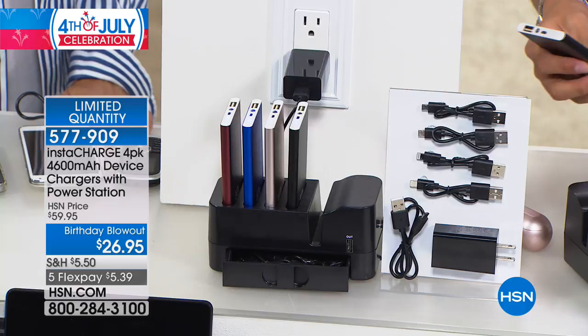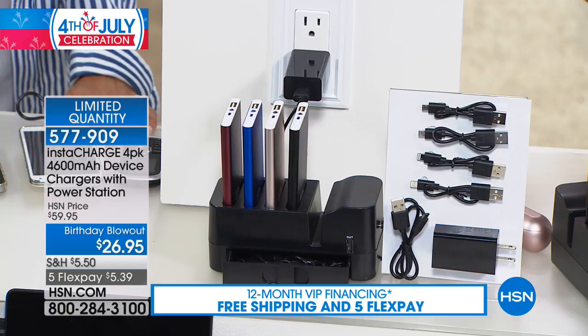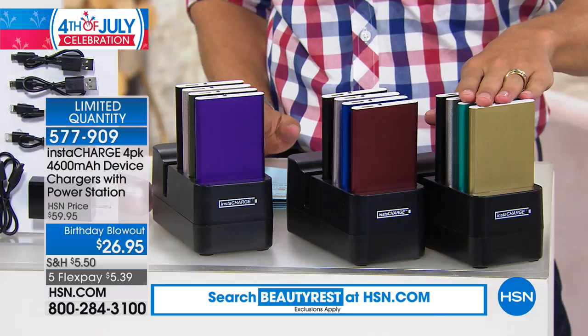It's a wonderful home kit — for son, daughter, mother, father, phone, tablet. We've sold over 1.5 million InstaCharge individual portable chargers here at HSN since 2012. There are now 500 of you that can get one of the biggest and best values we've ever put together. This is a rave-reviewed product we're giving away as a birthday blowout special. You get chargers for Apple and Android, cell phones and tablets, and that great base station.